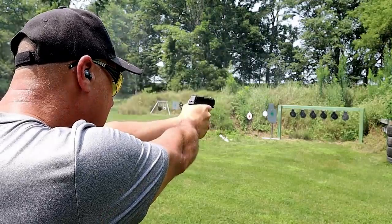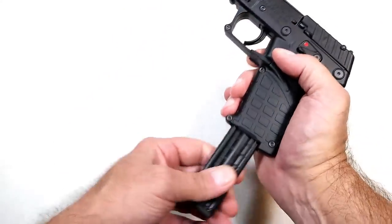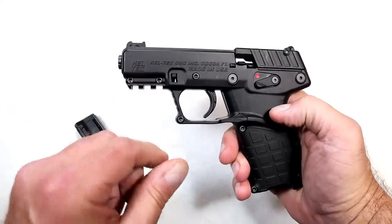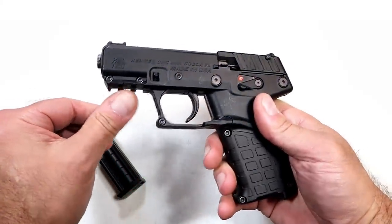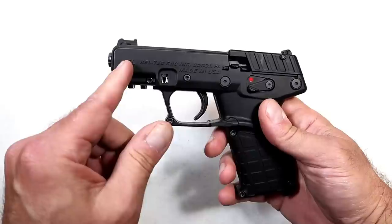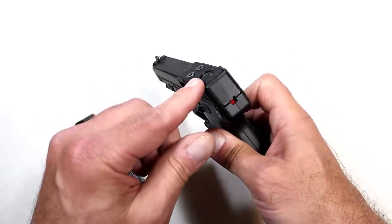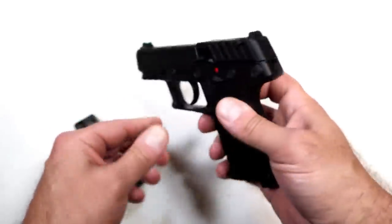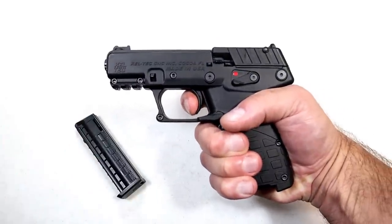Machine screws throughout, ambidextrous thumb safety, ambidextrous magazine release on the trigger guard, three 16-round magazines — plus one is 17, hence the name P17. Unique slide assembly, lightweight spring, a pic rail under the dust cover, a thread adapter included in the case in case you want to run a can, a fiber optic front sight, adjustable rear sight, and a pre-cocked hammer with a red indicator.